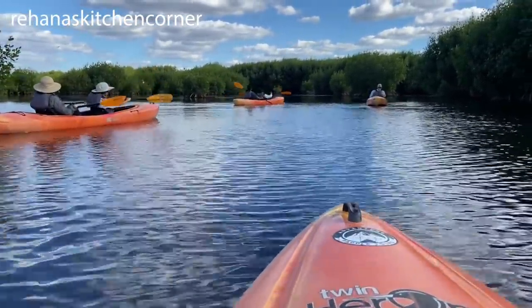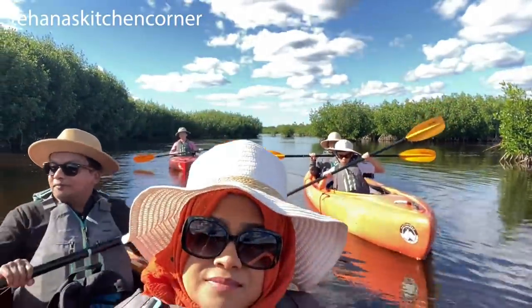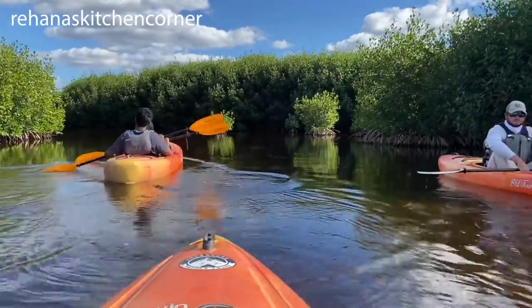We had a guide and his name was Logan. He was very informative and accommodating — he was awesome, super knowledgeable, and he pointed out a lot of wildlife during our kayak tour. I highly recommend his guidance to anyone who would like to experience this kayak tour.